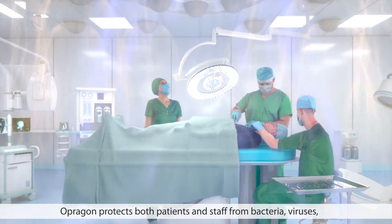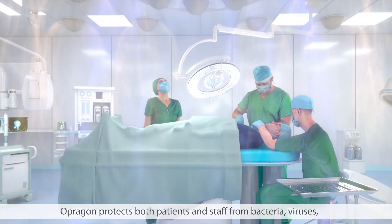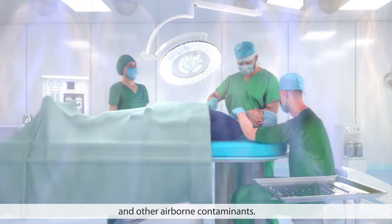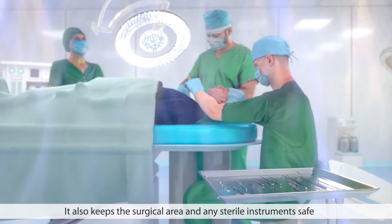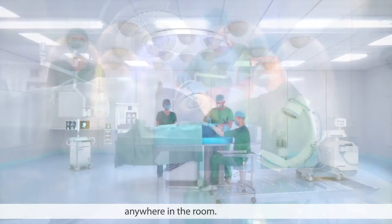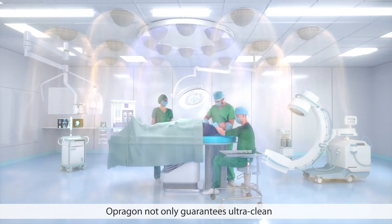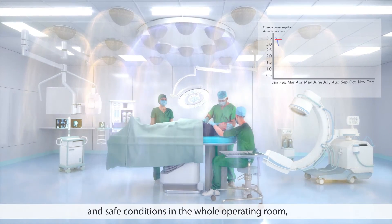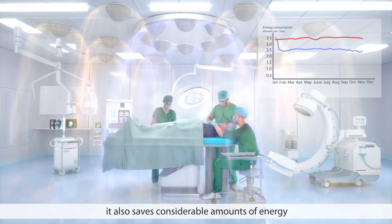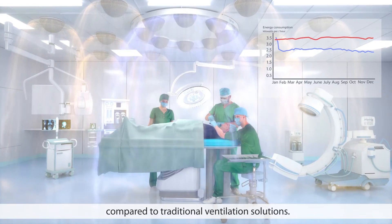Opragon protects both patients and staff from bacteria, viruses, and other airborne contaminants. It also keeps the surgical area and any sterile instruments safe anywhere in the room. Opragon not only guarantees ultra clean and safe conditions in the whole operating room, it also saves considerable amounts of energy compared to traditional ventilation solutions.